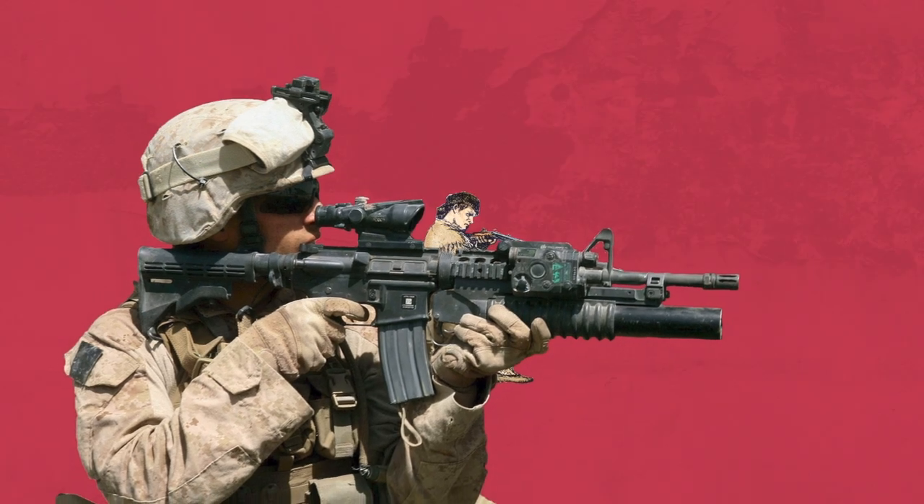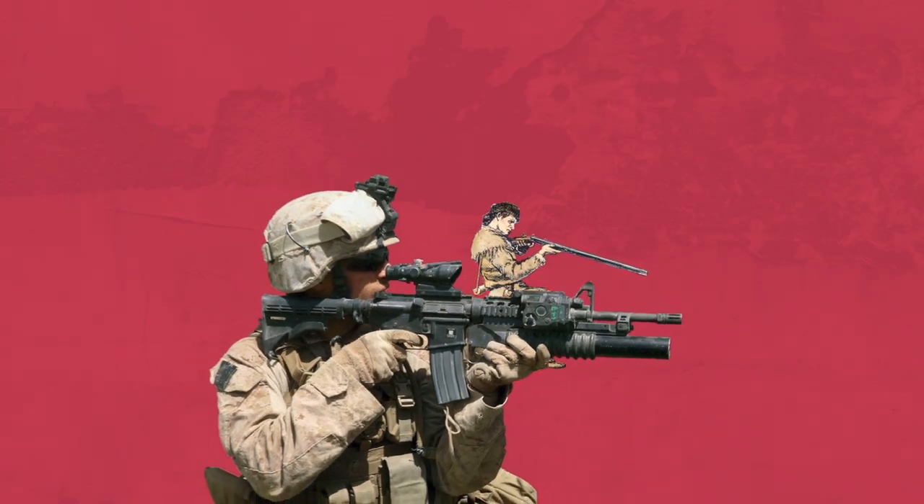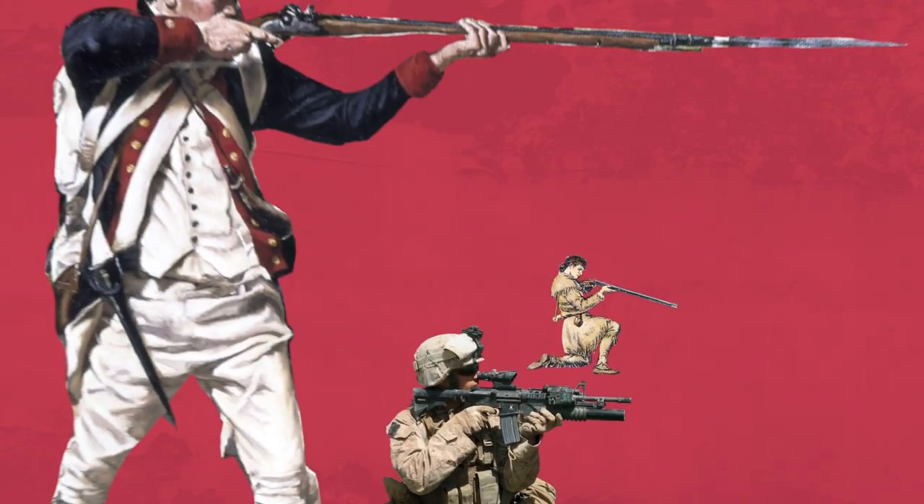The rifles of the Revolutionary War were undoubtedly a major step towards the firearms used on today's battlefields. But in the final analysis, independence was won by the cheap and simple smoothbore musket.